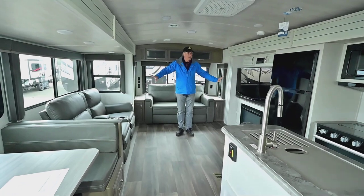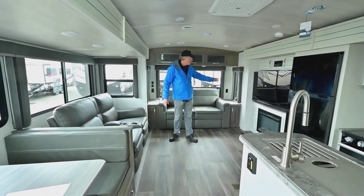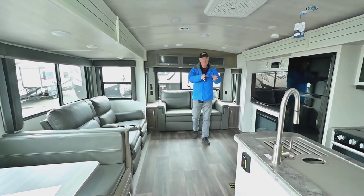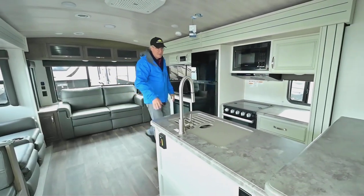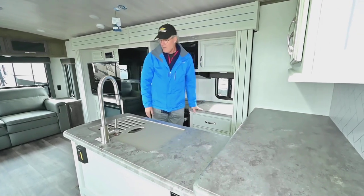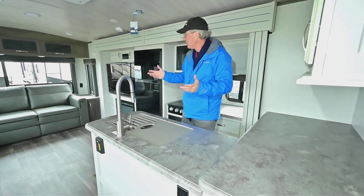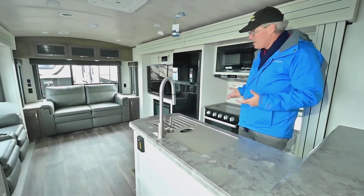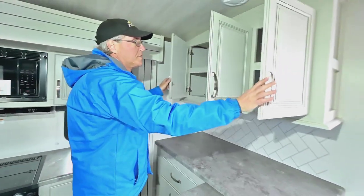On the inside, the big deal is the opposing slide-outs — they're pretty large. You have this one big super slide here and also this one including the kitchen and entertainment center. You've got split space for food prep with counter area throughout, and it makes it nice for entertaining and being social while still having your own area away from others.